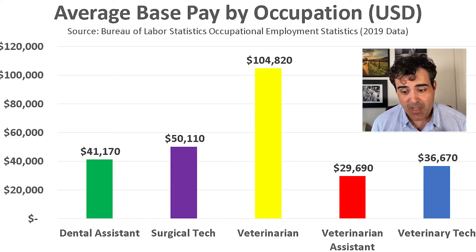Compared to similar occupations, vet techs do okay. They make more than vet assistants, but less than dental assistants, surgical techs, and of course actual veterinarians. But becoming a veterinarian requires a lot of school and a lot of debt — it's a very long road. So this could be a great occupation for someone that doesn't want to go through all that schooling but really wants to deal with animals on a day-to-day basis.